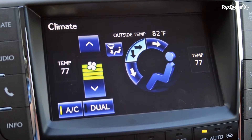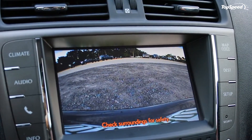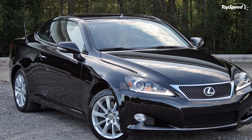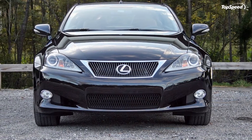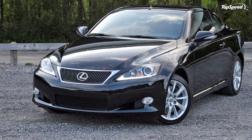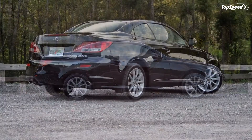The Lexus IS C is a decent looker, if you forgive its aging appearance. Yes, the car looks dated — I'll get that out of the way. Besides that, the Lexus doesn't look bad. In fact, I got an above-average number of compliments on the car, both from friends and strangers.